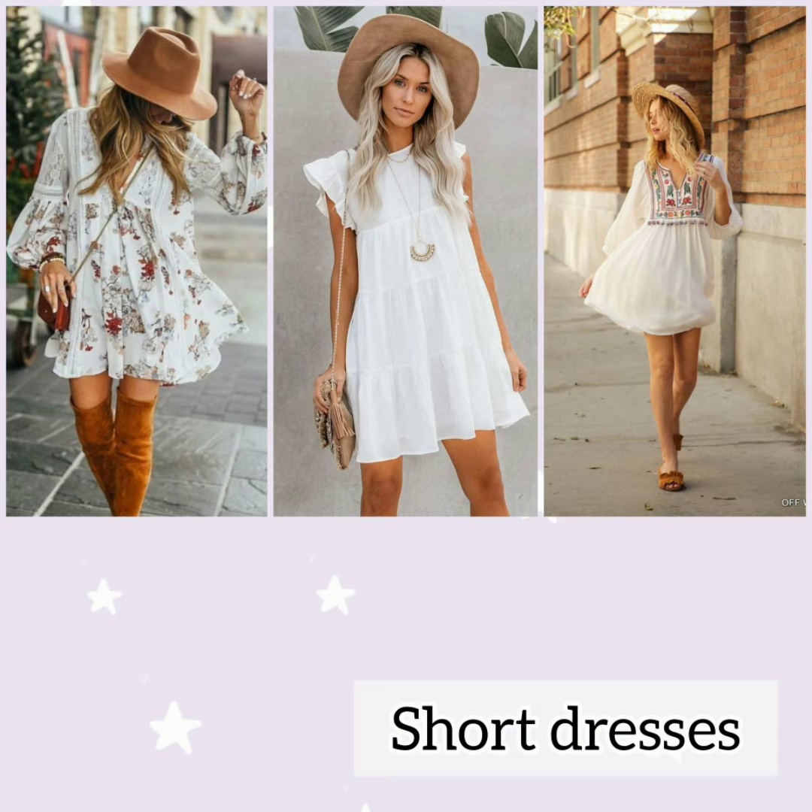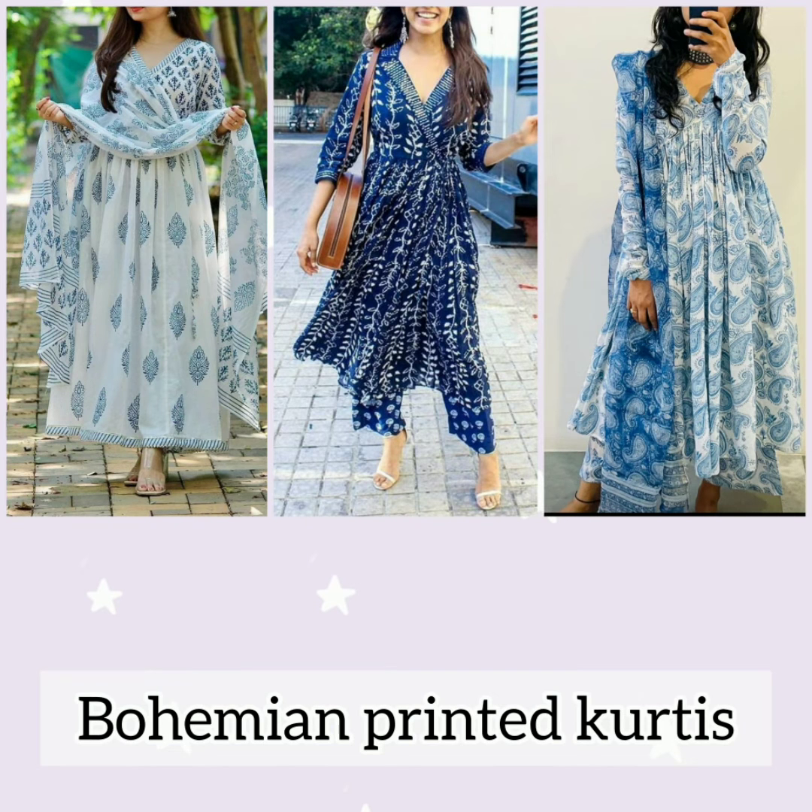A short dress or kaftan makes for a perfect boho chic outfit. Add long oxidized silver jewelry, feather earrings, and a nude boot. Bohemian printed goodies in old-style prints give you the perfect bohemian look.